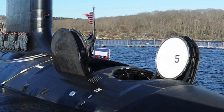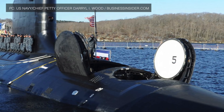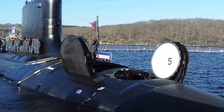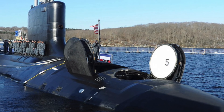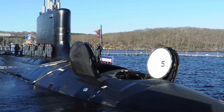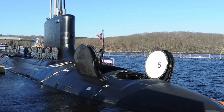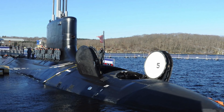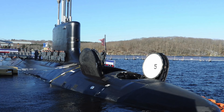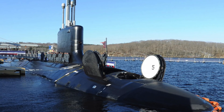USS Delaware is deadly as it is packed with different kinds of weapons to knock out varied targets. First, two large-diameter Virginia payload tubes, each capable of launching 6 Tomahawk cruise missiles, for a total of 12 missiles. Tomahawk is a long-range, all-weather cruise missile used for land attacks, with a range of 1,200 to 2,500 km, enabling them to be launched from far off. Second, four 533 mm torpedo tubes for the Mk 48 torpedo, with a capacity to carry up to 24 Mk 48 torpedoes. These torpedoes have a range in excess of 50 km and can be used to take out enemy submarines and surface vessels.